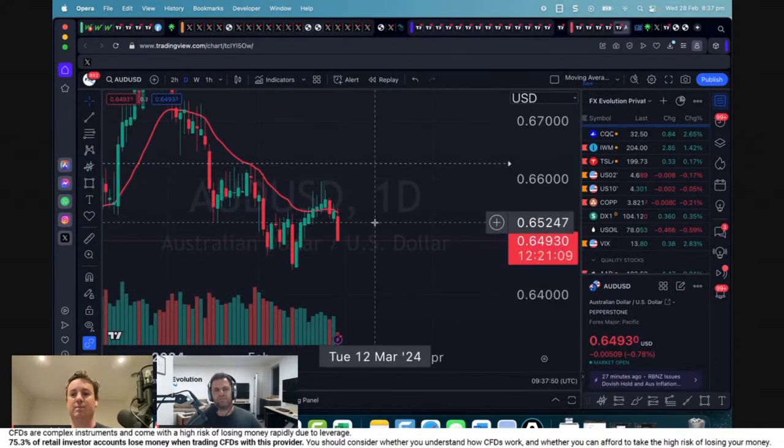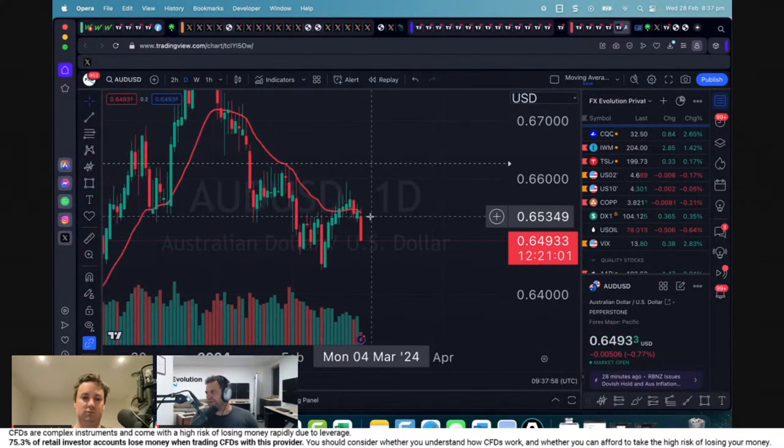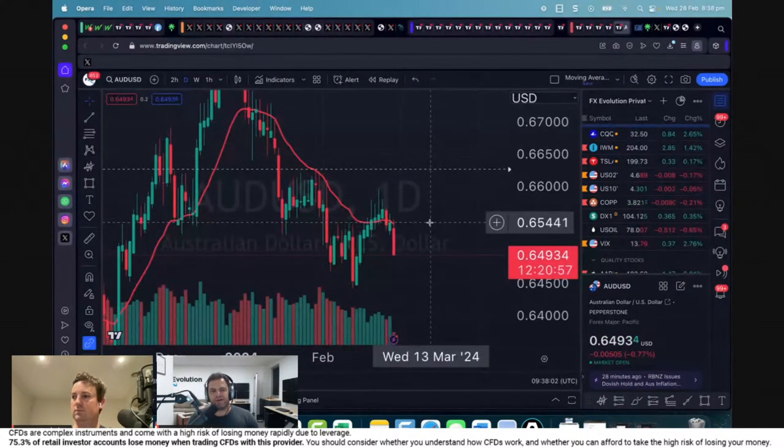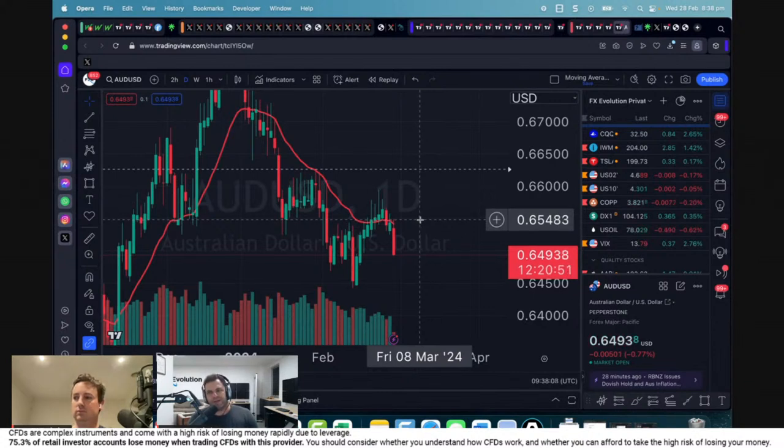To answer the question from sell-by-the-bell — does the head and shoulders neckline distance also correlate with the 63 cent mark? Yes, it does. It's a very strong indicator that the neckline break will see a take-profit target of around 63 to 62.80. So we get a bigger trade confirmation from the larger pattern as well — a double confirmation there.